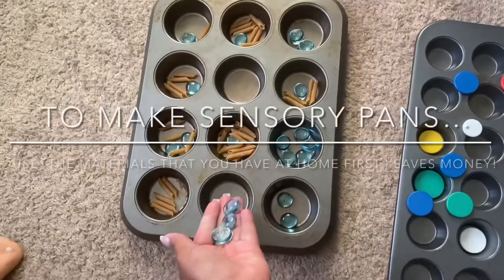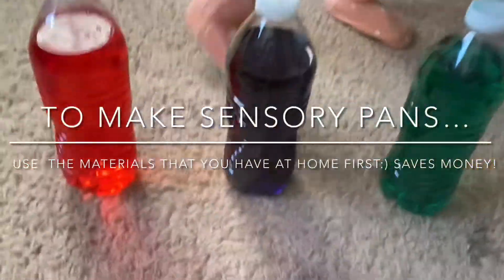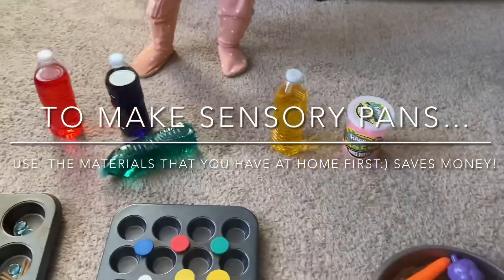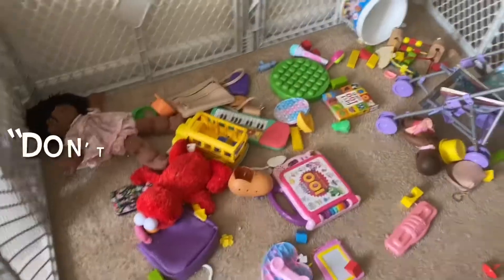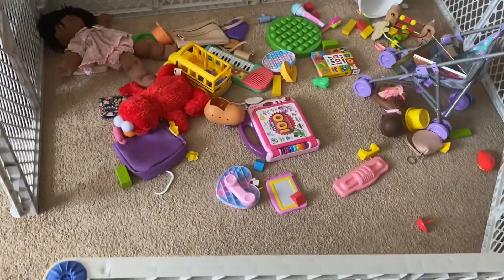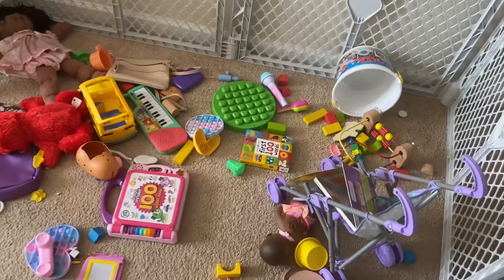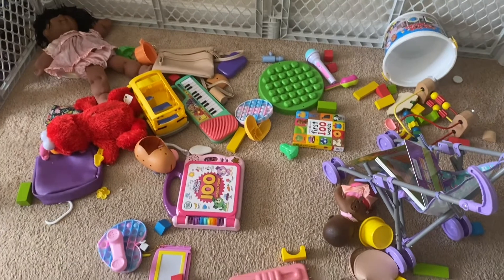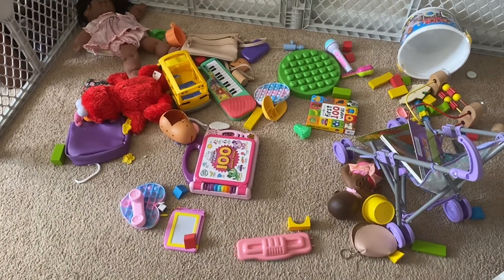I just started doing the sensory pans and color learning with Ava Grace this past week. I noticed that she was really wanting to learn a lot more and that she would really be into more educational things than just playing with toys. All of these toys that we've bought and that people have given her — yeah, they don't get used — so we started learning a little bit more.